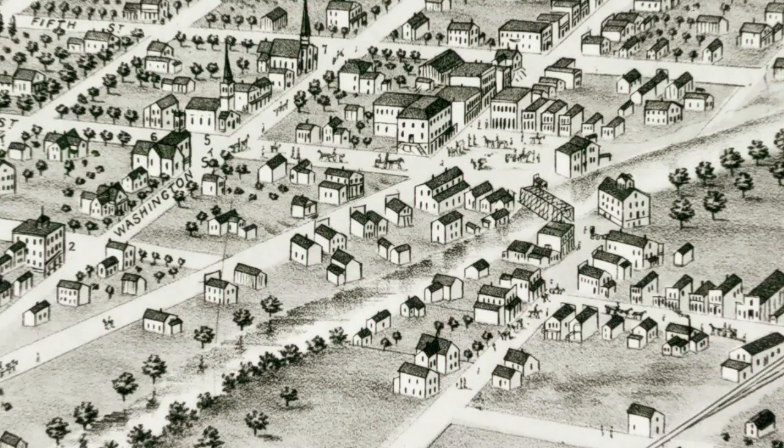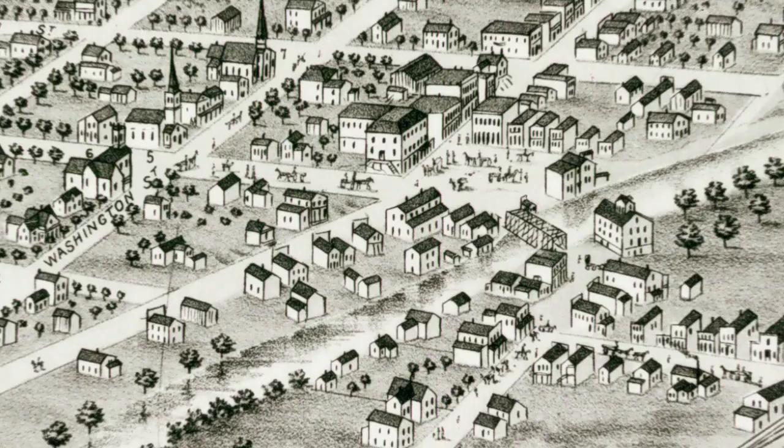Bridge Square did not always look as it does now, with a fountain, a war memorial, and in the summer, a popcorn wagon. And the square isn't square — more about that in a bit.